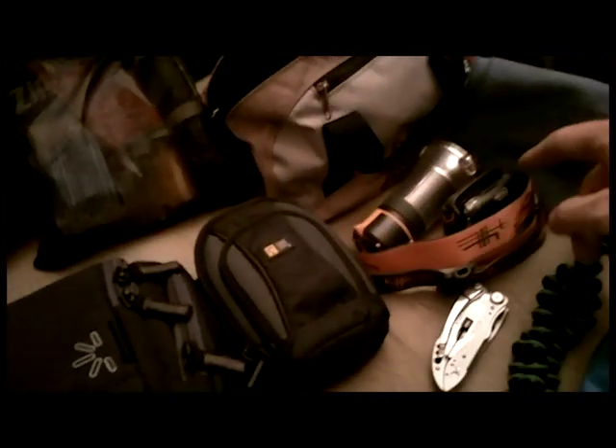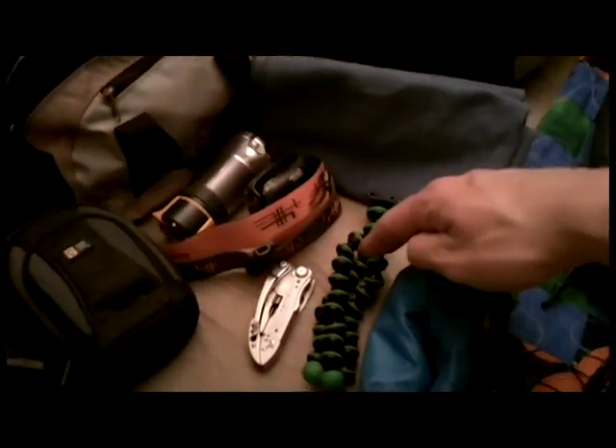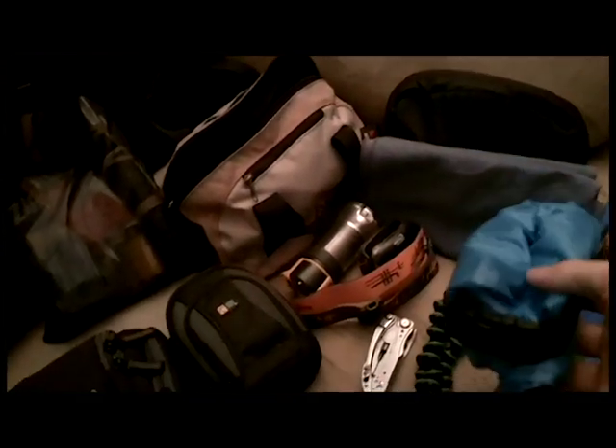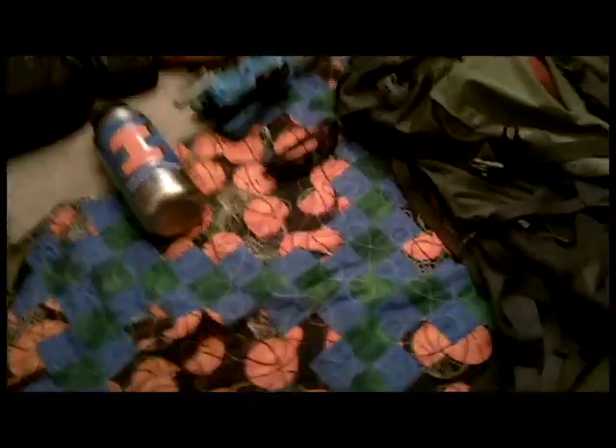A mini lantern you can hang in your tent or set on a table, a headlamp, a Leatherman, and a tripod. This is a waterproof bag — not so much for bringing in the river, but to use inside your backpack when it's raining. When we're base camping I can pull that out of my backpack, leave it in the tent, and then use my pack for wherever we're going. Sunglasses.